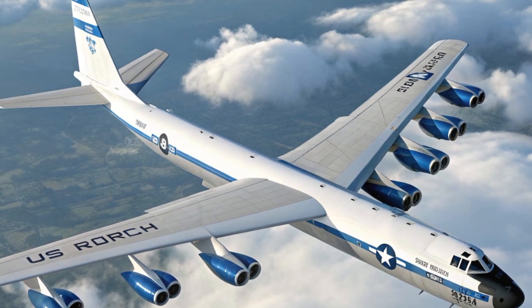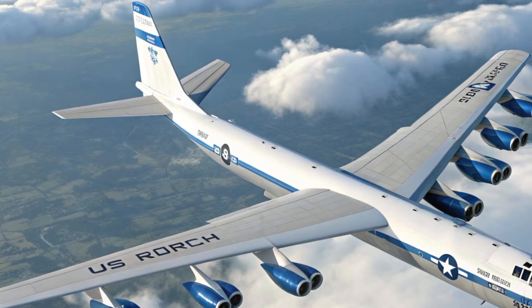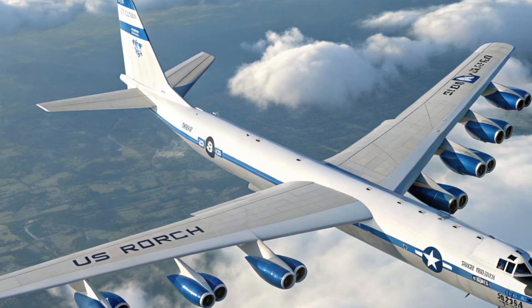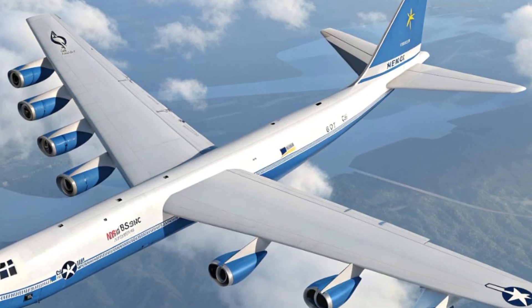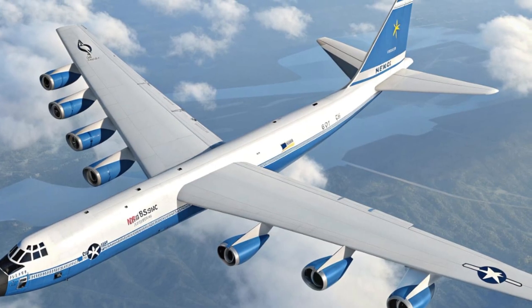The Air Force has even been upgrading the bomber with new digital displays, electronic warfare defenses, and next-generation engines to improve efficiency and reduce maintenance costs. Beyond its technical aspects, the B-52 carries a sense of history and respect.